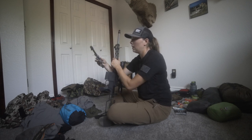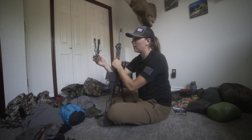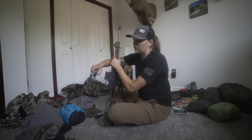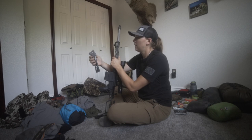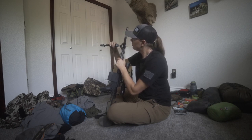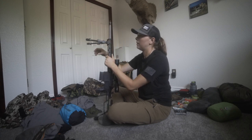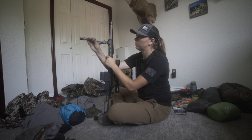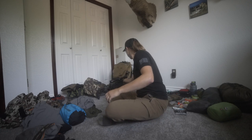Taking the Spartan Precision Pro Hunt bipod. It folds down, you can stick it in your pack or a side pants pocket, and when you need it you just pop it on and have an adjustable, really lightweight bipod. Big fan of it.